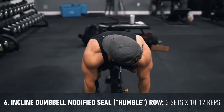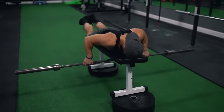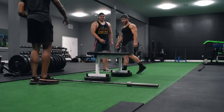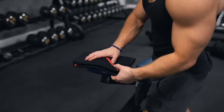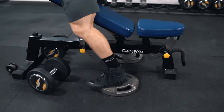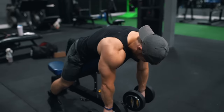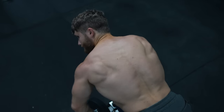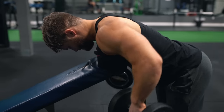Up next, three sets of 10 to 12 reps on the incline dumbbell modified seal row. I love the traditional seal row for the mid back because the bench forces the line of pull to be perpendicular to your torso, maximizing range of motion for the lats and overloading the mid traps through scapular retraction. However, it can be a pain to set up, so I saw bodybuilding coach Matt Jansen doing this variation on Instagram. Make sure you've got knee sleeves or a towel for extra cushioning, position the edge of the bench toward the bottom of your chest, and drive your elbows straight out to the sides to emphasize transverse abduction, which hammers the mid traps, rhomboids, and rear delts. Allow your shoulder blades to protract at the bottom and squeeze them together at the top.